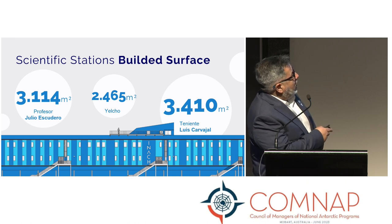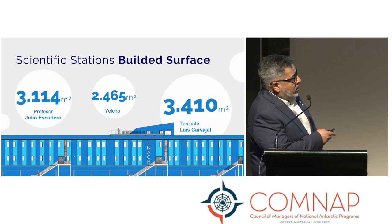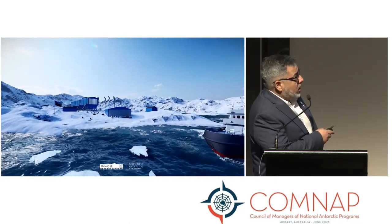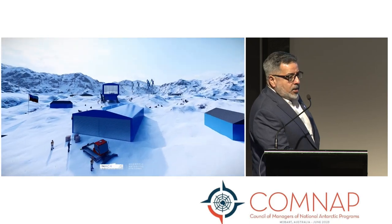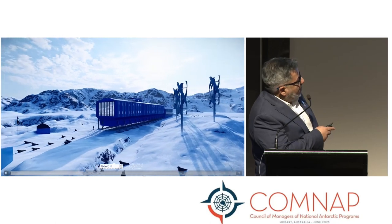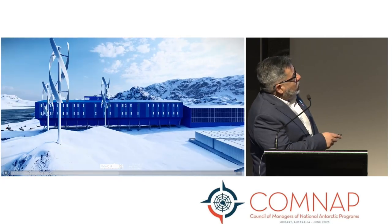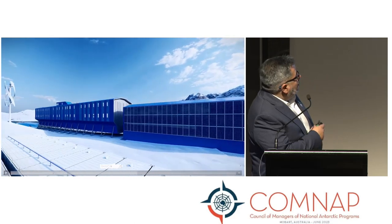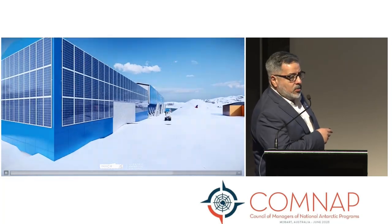Scuderia Station will have around 3,000 square meters. Yelcho Station, in the middle part of the peninsula, around 2,500 square meters. And Carvajal Station, 3,400 square meters. This is the render of Carvajal Station — the design has recently been completed and passed all the environmental evaluation processes. It is a modern building completely covered by new materials, using photovoltaic panels and wind power, following a survey conducted with six different universities in Chile.